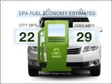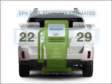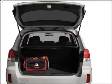Run all over town and back home again without worrying about filling up when driving this fuel-efficient ride, with an efficient four-cylinder engine that responds smoothly to its automatic transmission.